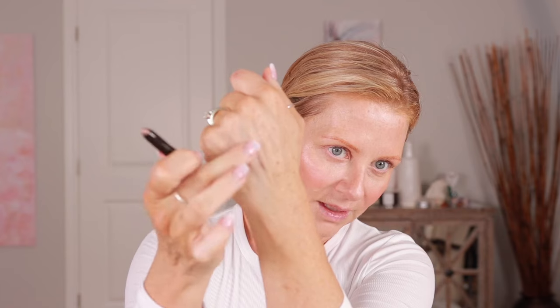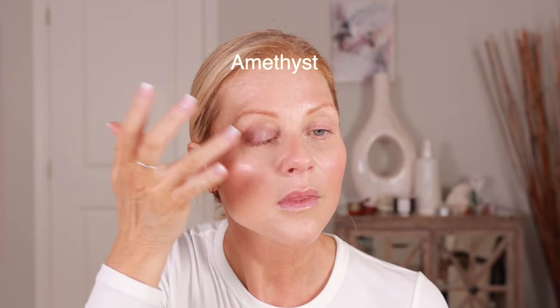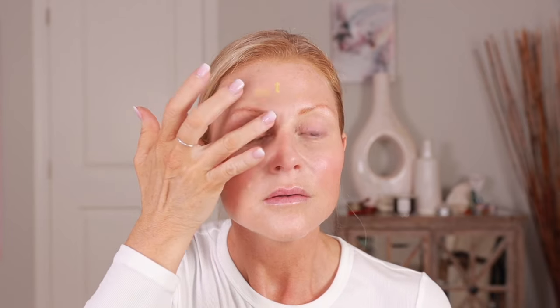Now I'm going to try the Caviar Sticks. That one is Au Natural, and that one is Strapless. And I've got Amethyst. I'm going to put it all over the eye and blend it up. Should I put it under too? Why not? I'll use Strapless on the other side so that we can see. I'm just going to put it all over the eye.